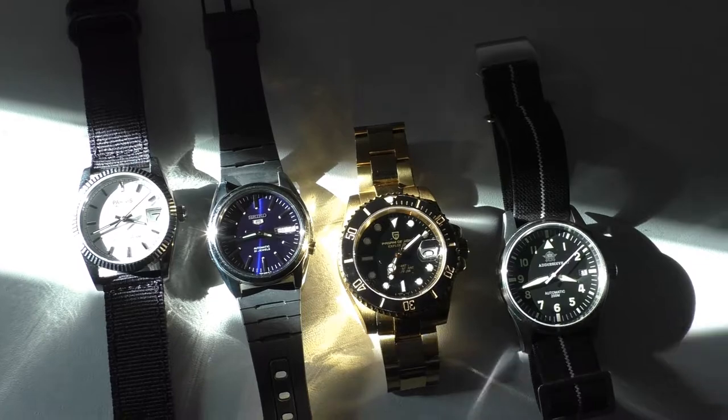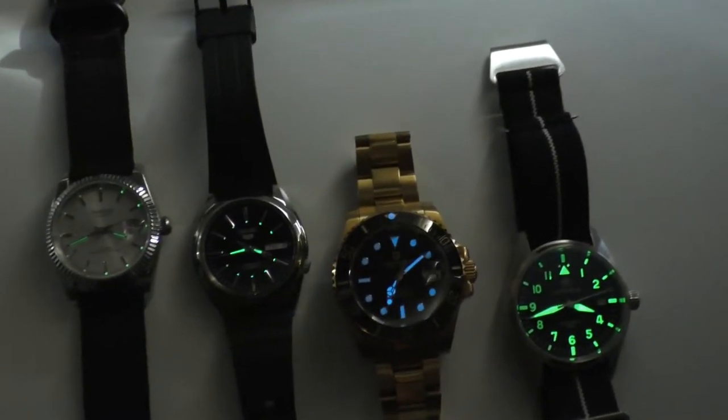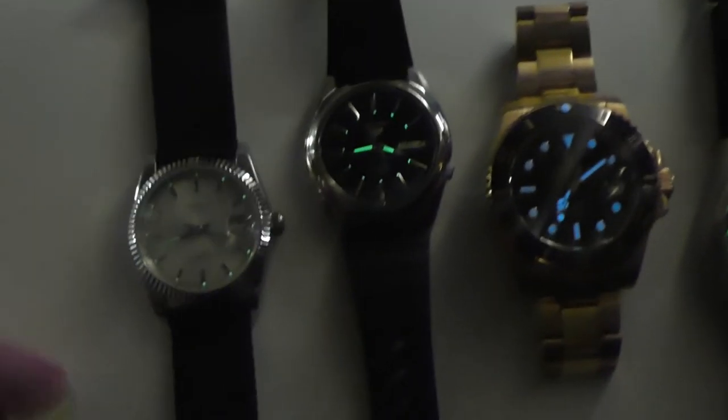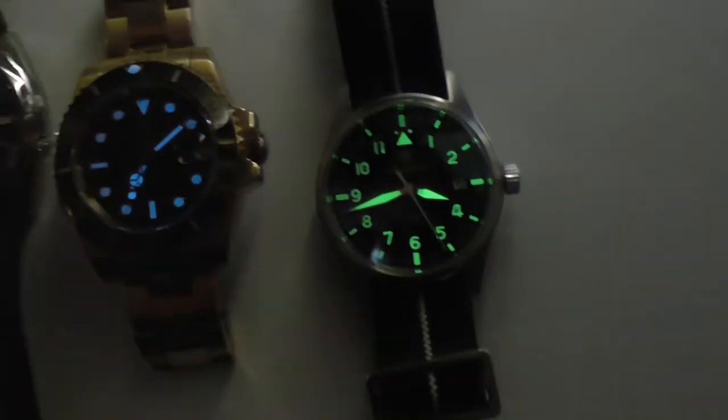Speaking about the price, maybe you get good lume for 120 euros. Well, I'm sorry to disappoint you on this one as well. I'll show some comparison with other watches, but the lume is nothing impressive really. It hasn't surprised me in any situation.